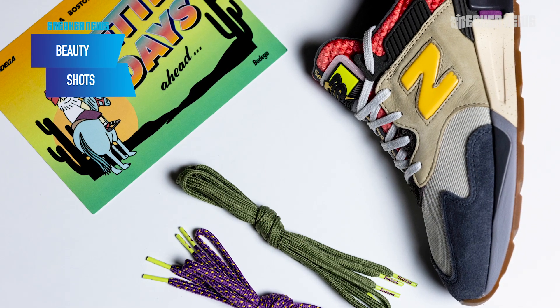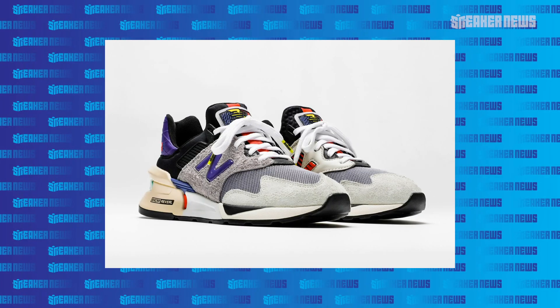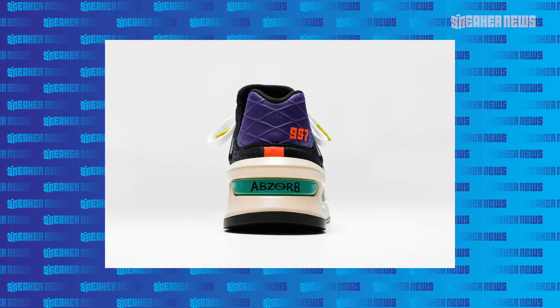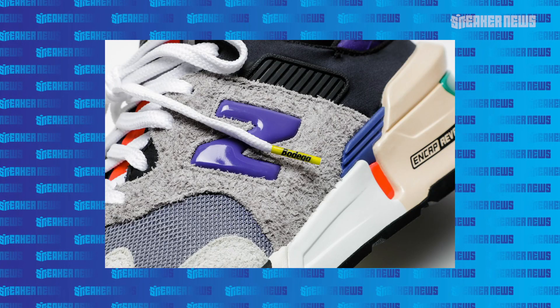Their collaborations thus far have been very on point. They first started with the 997S back in April 2019 with the 'No Days Off' — those were one of the most coveted shoes of 2019. It was an offshoot of their Hypercat colorway: simple gray, black, and purple. You really can't go wrong with that.